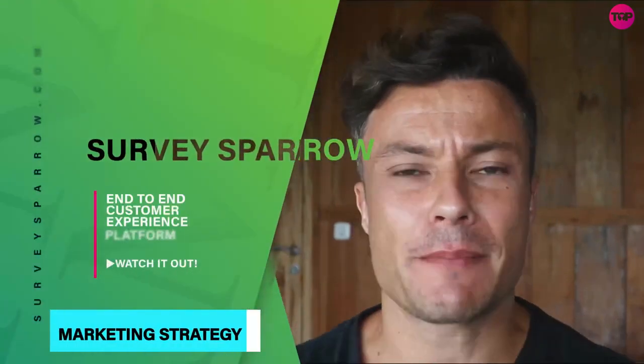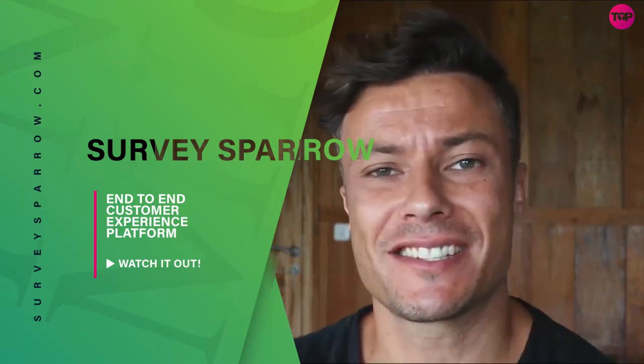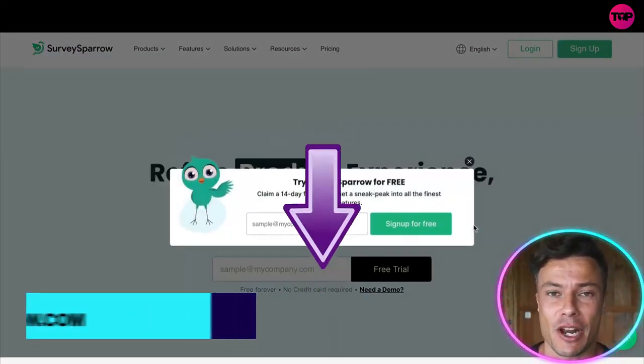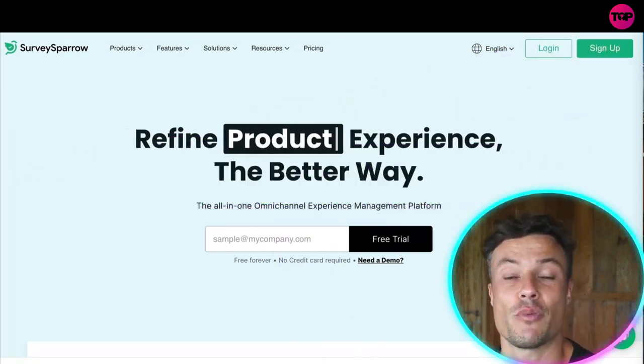In today's video we're going to look at SurveySparrow, which is an end-to-end customer experience platform with tons of amazing features. Let's dive in — jumping across to surveysparrow.com, which as always is linked down below in the description. SurveySparrow is there to help your business improve the way that it runs.